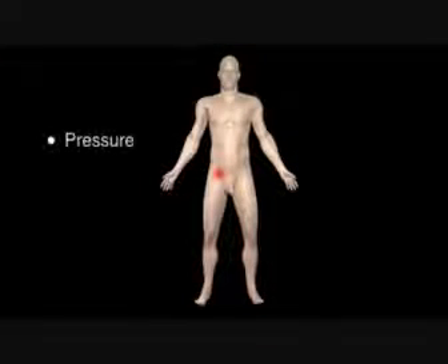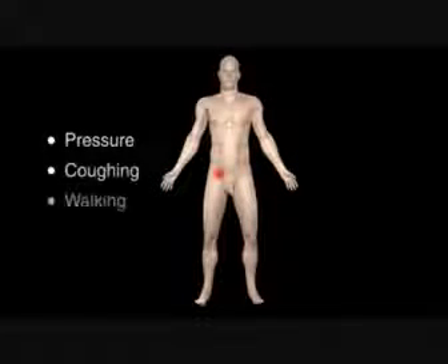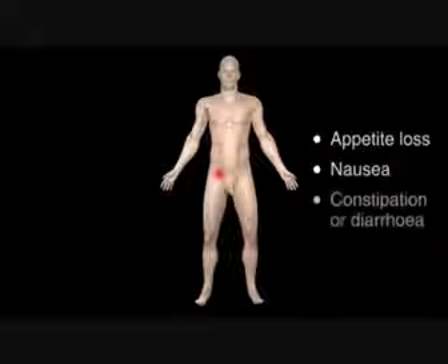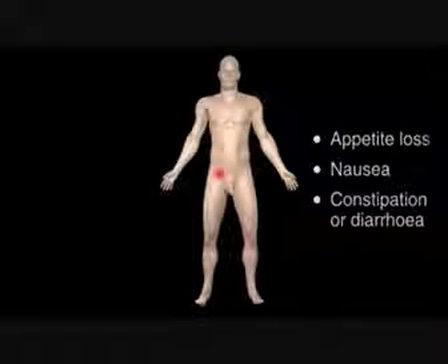Pressing on this area, coughing or walking, may all make the pain worse. You may lose your appetite, feel sick, and suffer from constipation or diarrhoea.